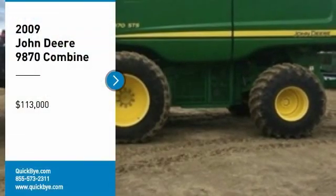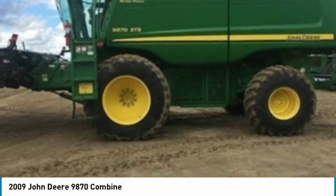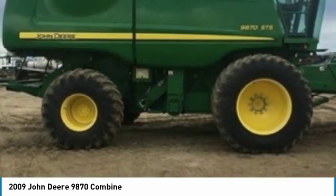2009 John Deere 9870 Combine for sale in Bigger, Saskatchewan, Canada, S0K0M0. Get ready to maximize your efforts in the field with this 2009 John Deere 9870 Combine.